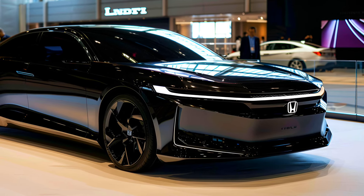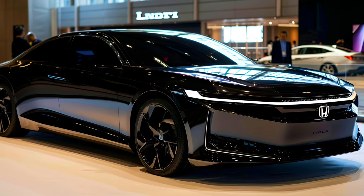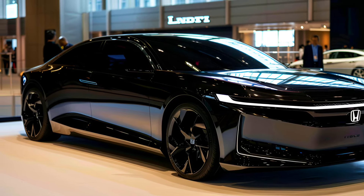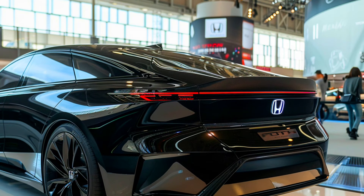This iconic muscle car is back and roaring into 2025 — the all-new Honda City is here to kick some asphalt with legendary performance and a twist that's going to blow your mind: a brand new super efficient, low emission gas engine.